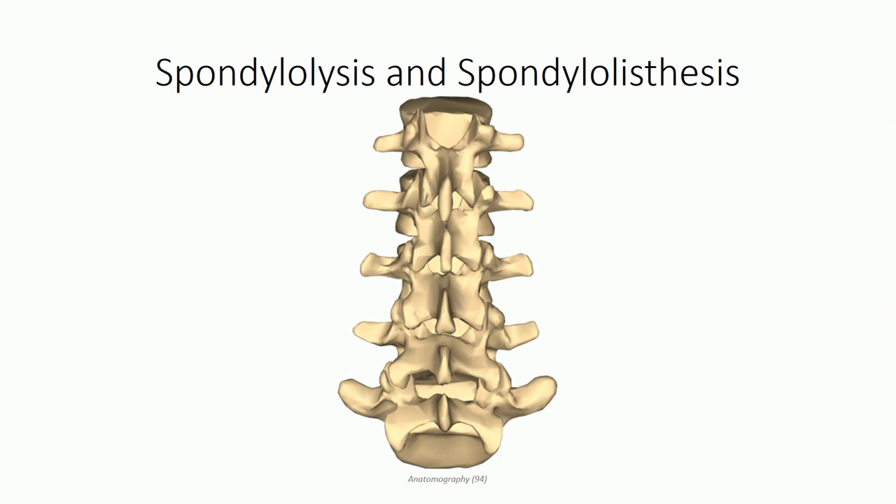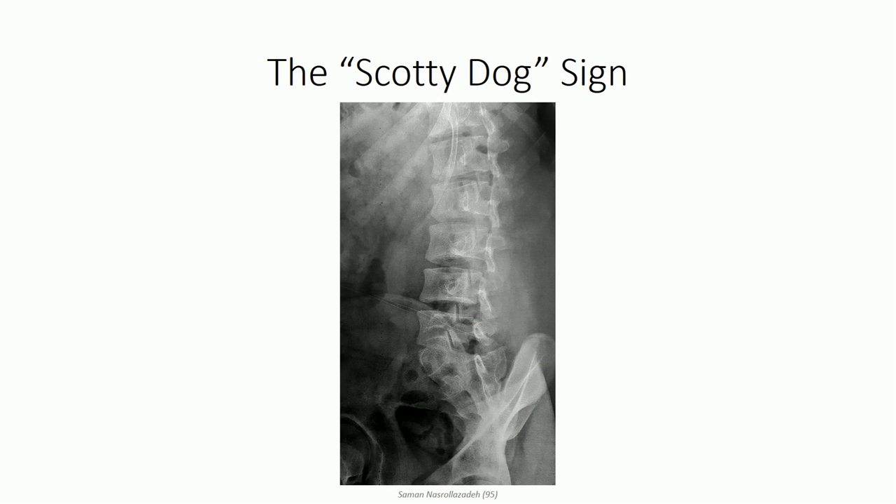Another type of vertebral fracture is spondylolysis. Note the similarity in name to spondylosis, despite it being a very different condition - the suffix -osis means inflammation, whereas -lysis means break or fracture. The condition results from compressive loads within the vertebral arch, typically from forceful hyperextension, causing fractures within the pars interarticularis, which makes up the posterior pillars of the vertebral column. The injury is typically bilateral and results in instability at the site. Radiographically, spondylolysis can be identified in the lumbar region using the oblique view - the pars interarticularis forms the neck of the Scotty dog, and a fracture in this region appears as a collar on the Scotty dog.